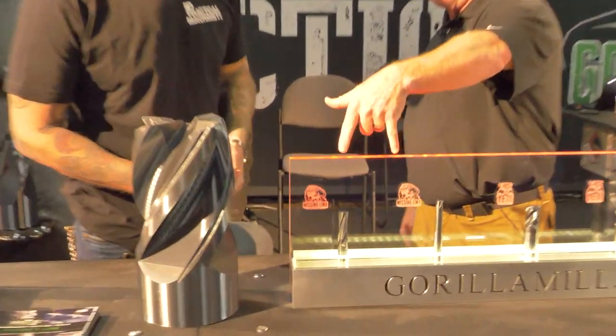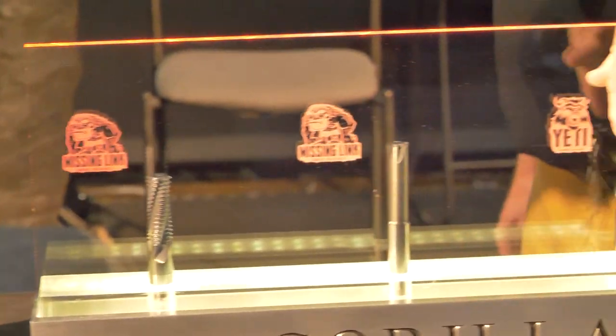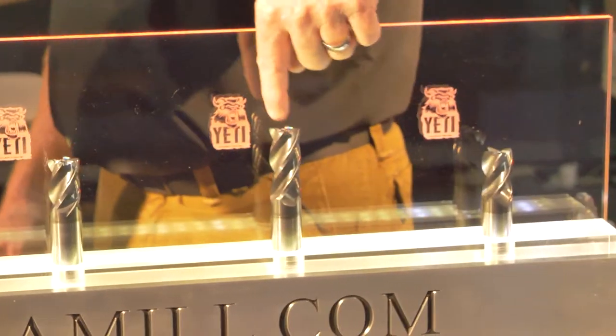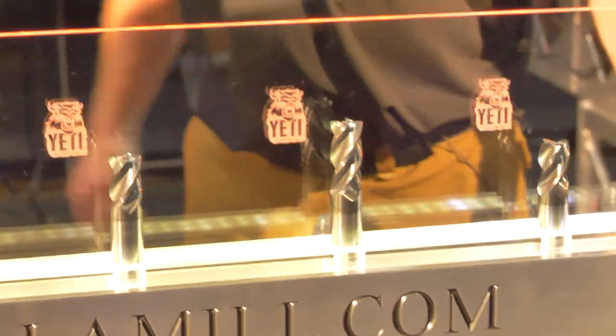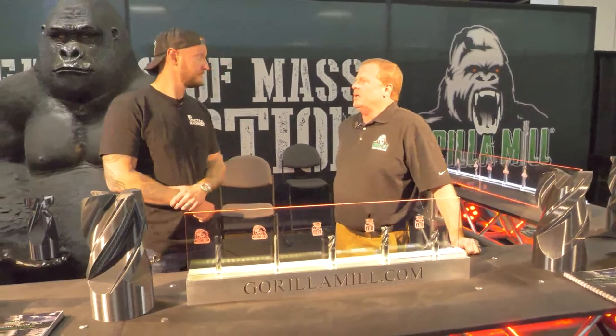We've got more thread mills — the Missing Link thread mills. And then this is our newest four fluter. We developed this off of our earliest four fluter, the original Gorilla Mill.